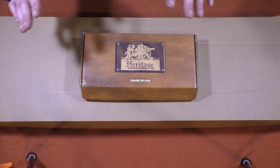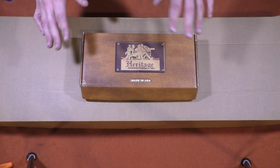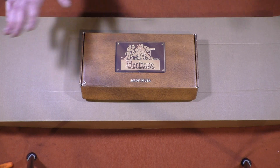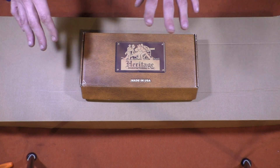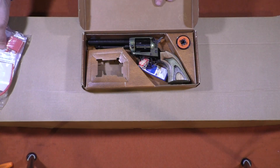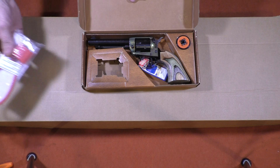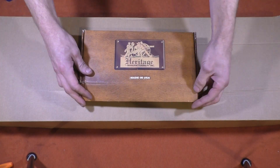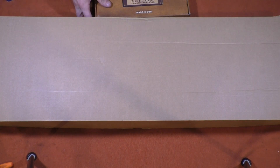Kudos again to the guys at the gun counter at Rural King — very nice, very pleasant, very helpful. Now that I've gotten that unpleasantness past, I already showed you this Heritage Rough Rider, which I'll be doing a video on. In some ways it did definitely surprise me.